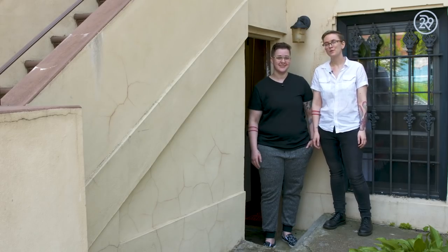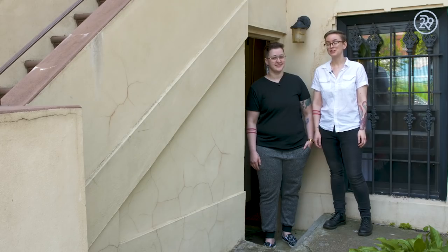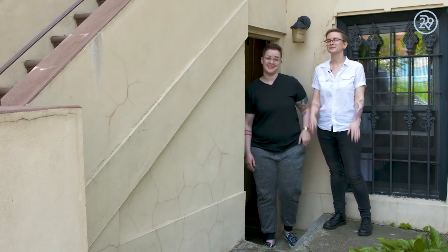Hi everyone, I'm Bit. And I'm Ash. Welcome to our haunted sweet digs. Don't worry, she's a friendly ghost. Make sure before you come in you subscribe below or she'll haunt you. Come on in.